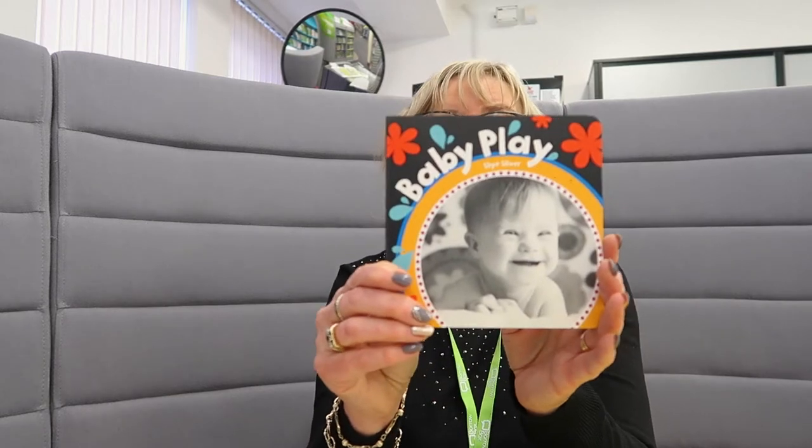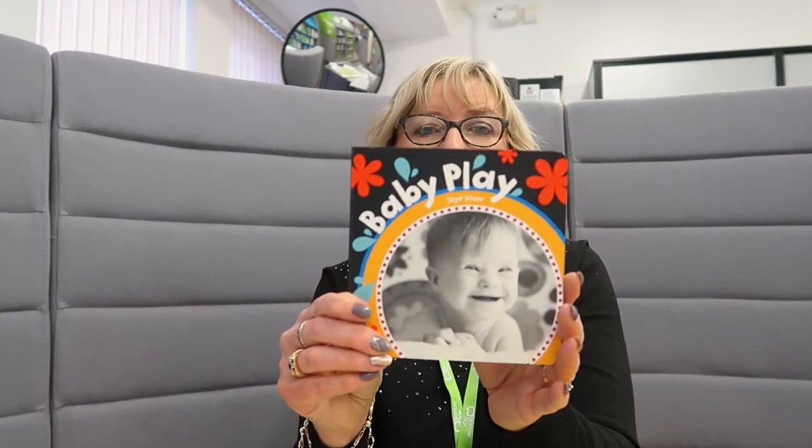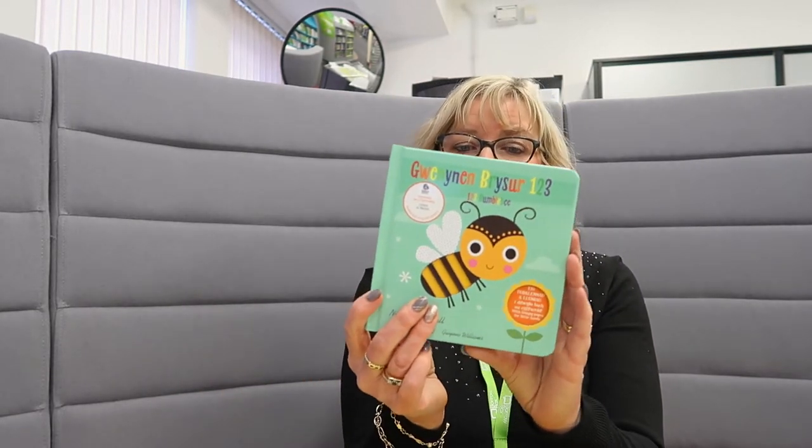Okay, so we've got Baby Play — a clapping, swinging, dancing, laughing book. How do you and your baby play? This is a high-contrast black and white image to engage with your little ones. And the other book in there is 123 Bumblebee. All these books are in Welsh and English.